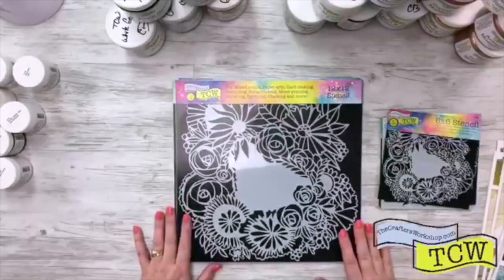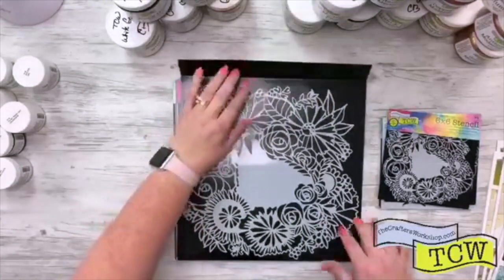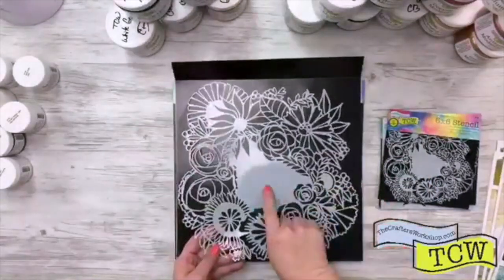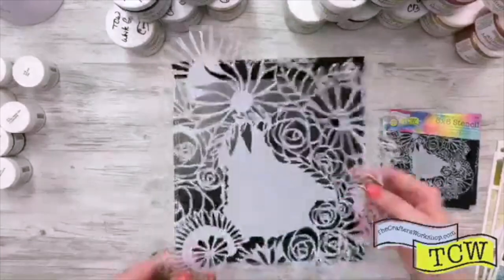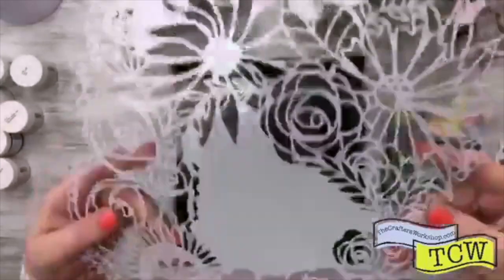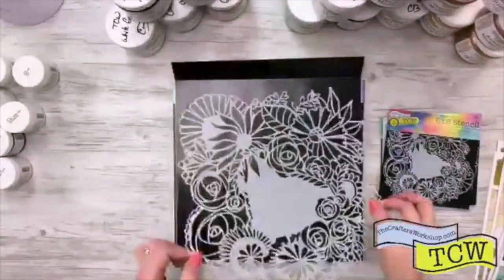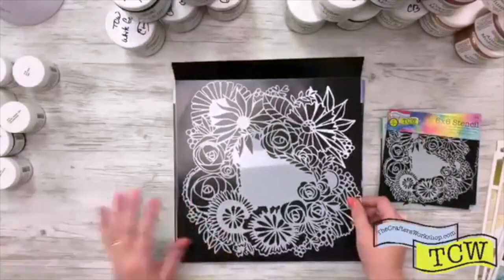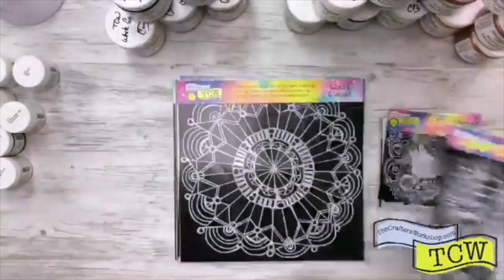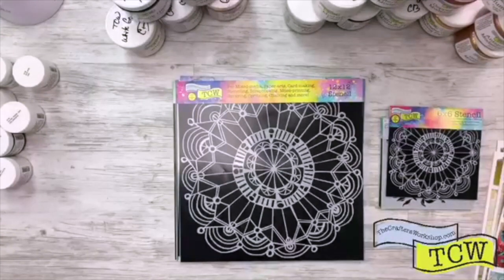We have another floral one by Art by Marlene. This one is TCW 811, called Floral Statement. I would say this definitely makes a statement. The number on this one is right in the center so you might be able to see it. I can see you coloring these with your Copics or your markers. TCW 811, Floral Statement, designed by Art by Marlene.